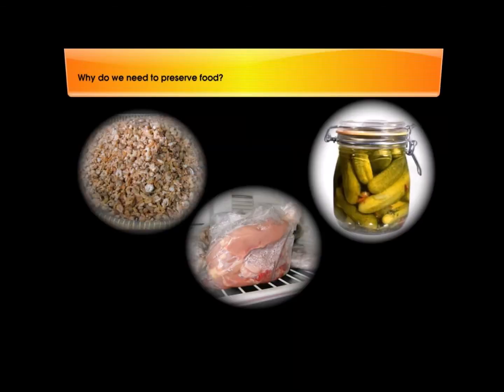Why do we need to preserve food? How does preserved food benefit us?